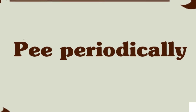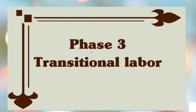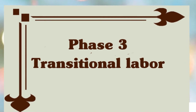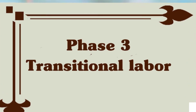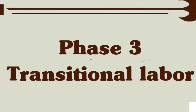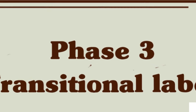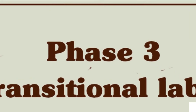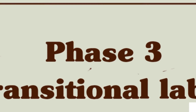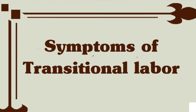Phase 3: Transitional or Advanced Labor. During this third stage, called transitional labor — the last and most intensive phase — your cervix will dilate from 7 to its final 10 centimeters. Fortunately, it's also the shortest, generally lasting from 15 minutes to an hour, though it can sometimes take up to 3 hours. Some symptoms of transitional labor are as follows.